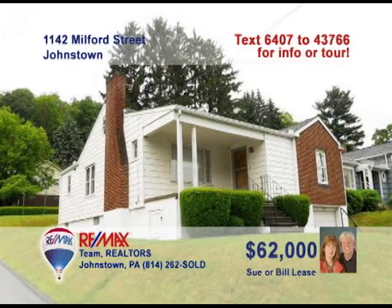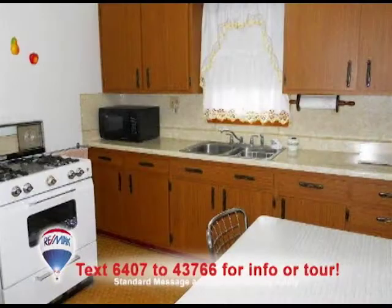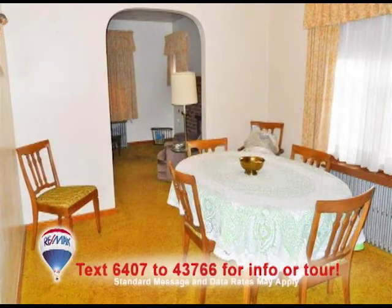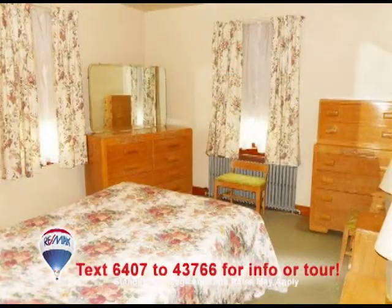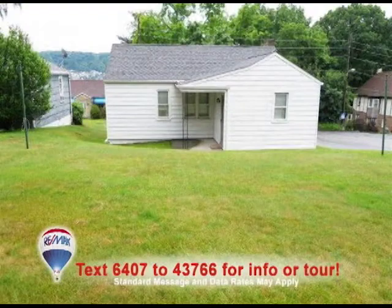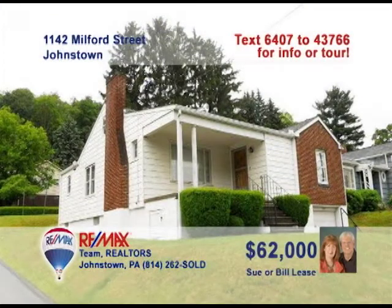Sue and Bill Lees present this affordable home not far from Conemaugh Hospital. This eat-in kitchen also includes a gas range, or share more formal meals with guests in the separate dining room. You'll love the living room's fireplace, picture window, and hardwood floors under the carpets. There are also hardwood floors to be found in each of the three spacious bedrooms. And you simply can't beat living on a corner lot. Contact Sue or Bill for all the details you need.